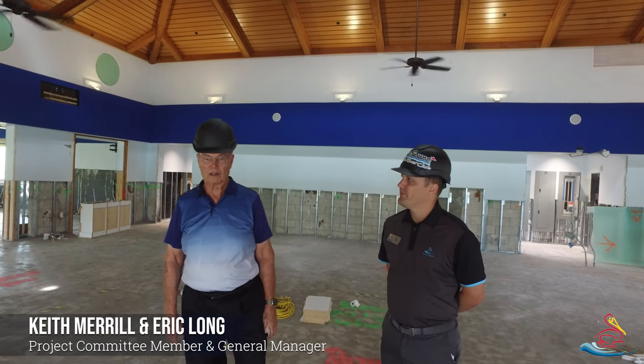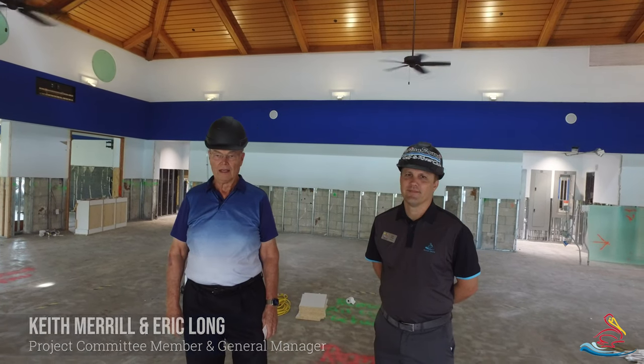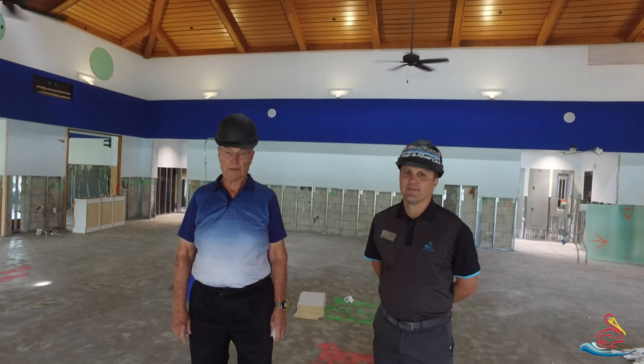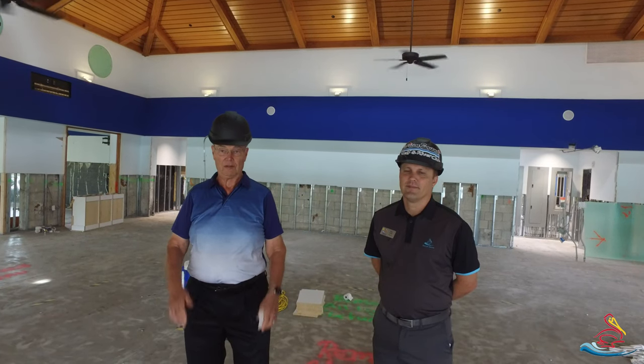Hi, I'm Keith Merrill with the River Club project team, and I have with me Eric Long, our general manager. It's been a couple of weeks since we've given you an update on the progress of this facility, so I wanted to give you an update today.